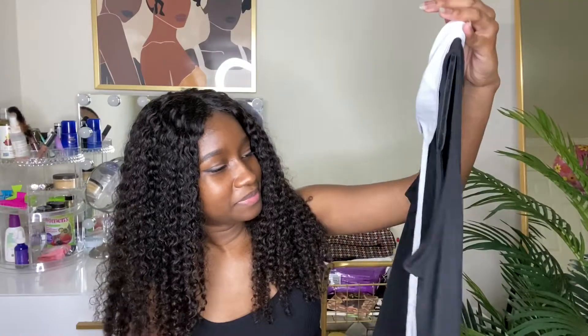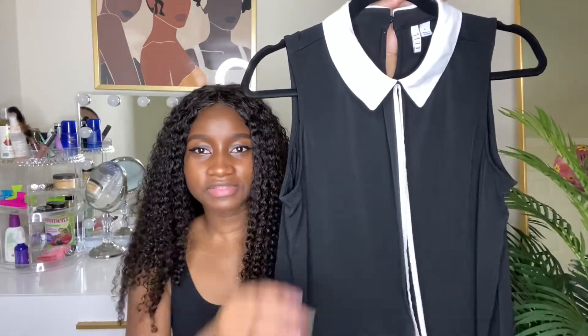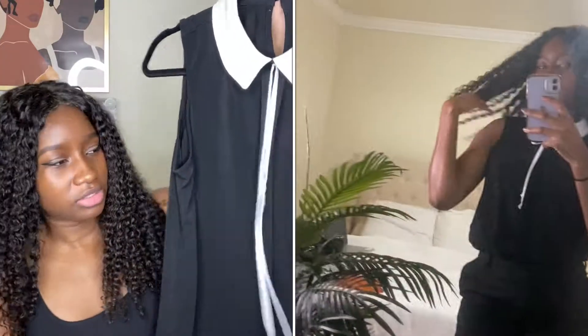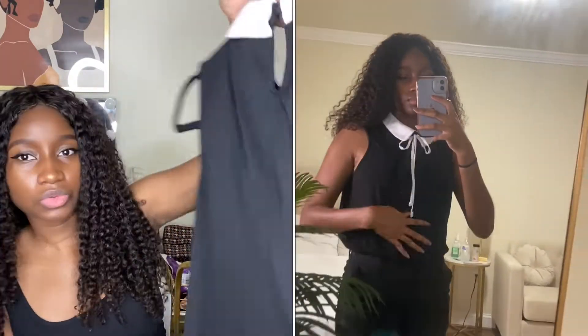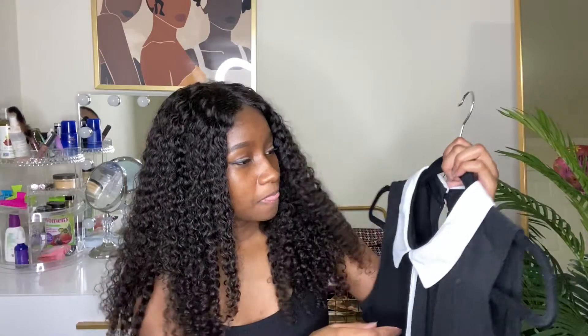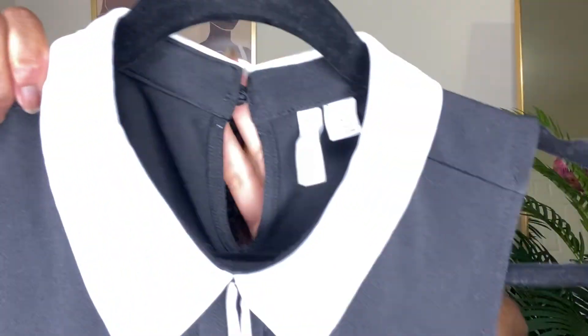The second piece is this size small top from the brand L. It's giving me an Addams Family type of style. I think you could tie a bow right here and pair it with some dark black trousers — it's so cute to me. I have not worn this yet. I don't think I wore the white one either. I bought these two at the same time, a couple weeks to a month ago.